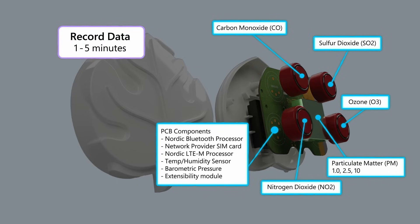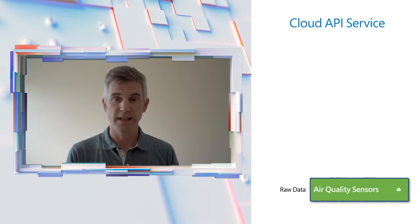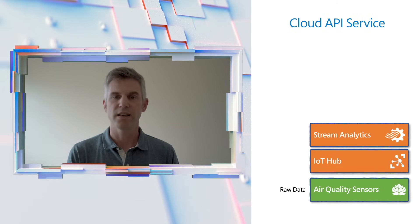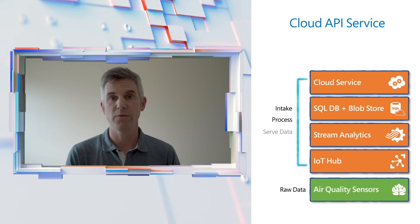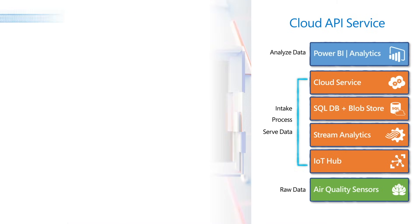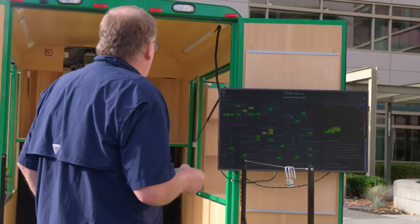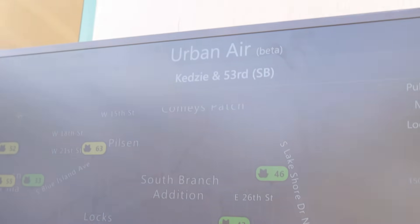We record data every one to five minutes, and then we transmit data every 15 to 20 minutes up into our cloud store. Once the data come into our Azure-based data stack off the device, they come in through IoT Hub, then run up through Stream Analytics. There's a SQL database on Blob store, then a cloud service which we use to provide data via API to our partners. We also use data from that same API in Power BI, with various dashboards for keeping track of devices, making sure cell signals are at good levels, and keeping an eye on the overall deployment.